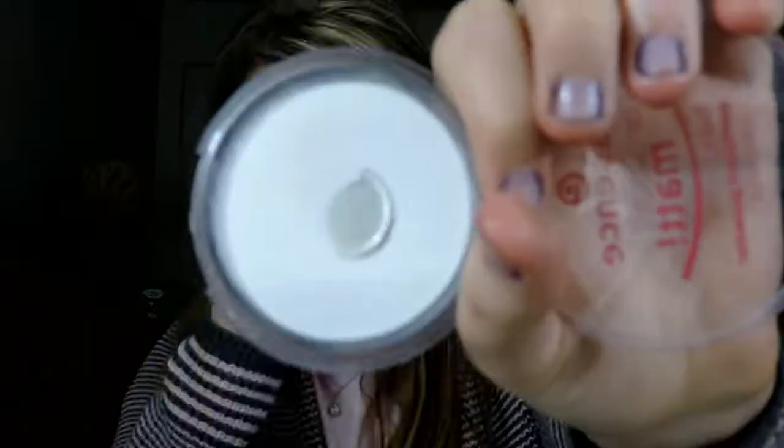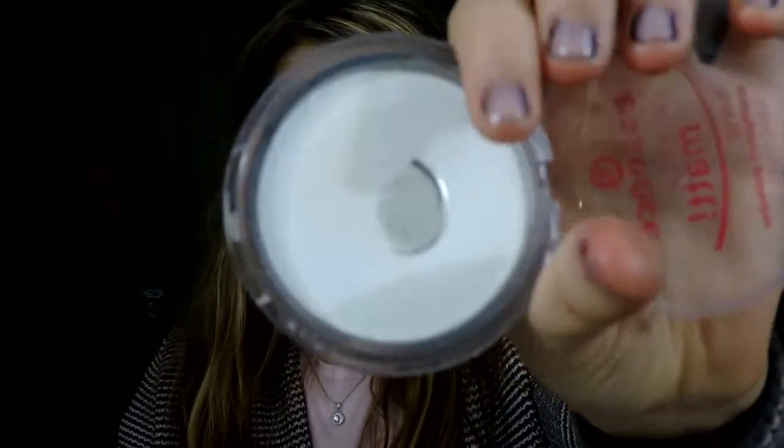Next is the Essence All About Matte Fixing Compact Powder — just a translucent setting powder. As you can see, I've already hit pan, which I'm really surprised about because this is only like $2 or $3 at Ulta. It's so finely milled and soft. It's translucent, which I like. It makes your skin look so smooth and gives a blurred effect, which I love.